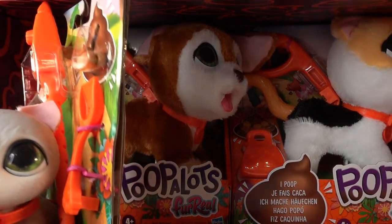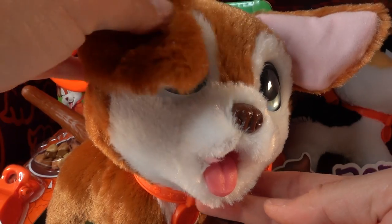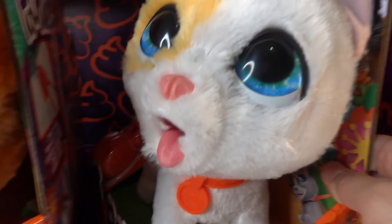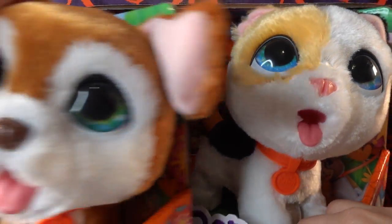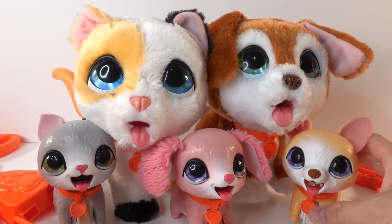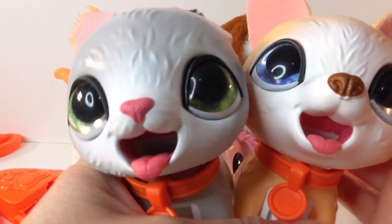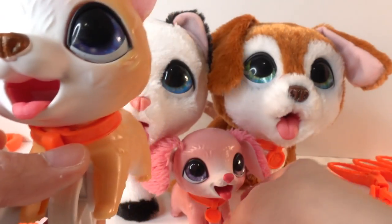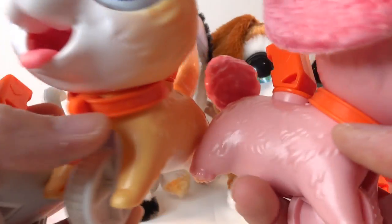Oh my goodness, there's more back here — we got bigger ones! We got a little puppy here with big green eyes, and over here we got a little kitten. Oh my goodness, and these are furry. Let's go ahead and get them out of the box. Alright everyone, they are free! So we got a little kitten here with big green eyes, a little Chihuahua here with big blue eyes, and here we have a pink poodle with purple eyes — they're so cute.